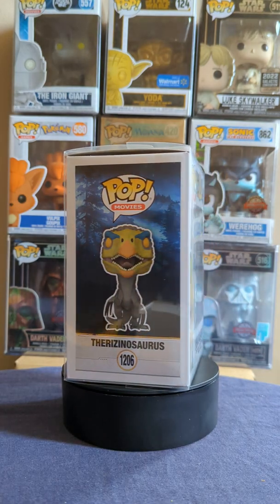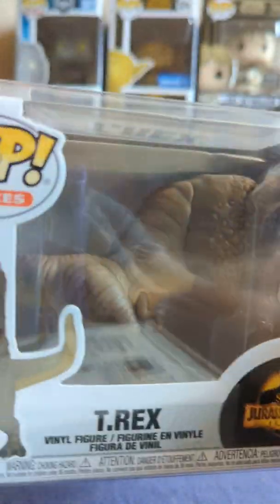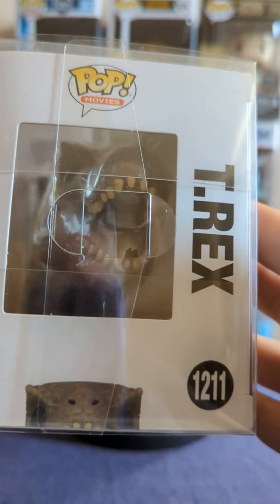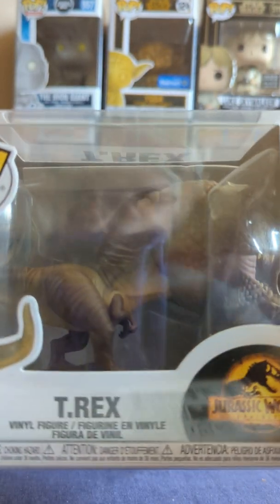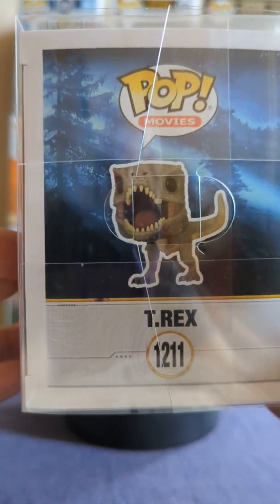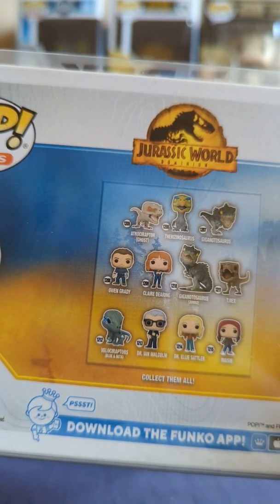Now we can't do without the T-Rex. Generally, here we have the T-Rex. I have my phone resting on the box as well. I do like my dinosaurs.